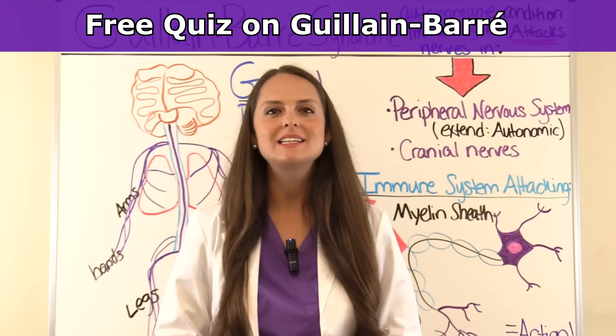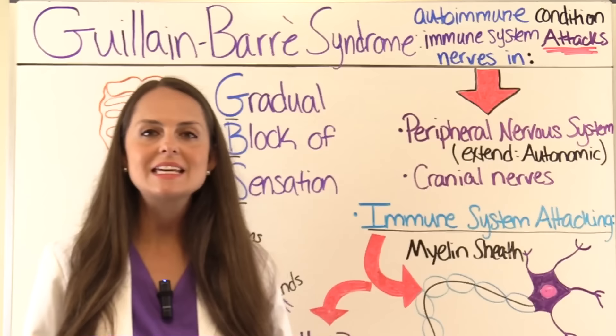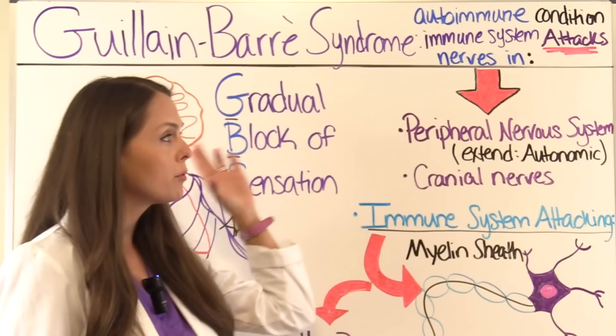Guillain-Barré syndrome, also called GBS, is an autoimmune condition where the immune system actually attacks the nerves in the body. The nerves we're talking about are the peripheral nerves in the peripheral nervous system and the cranial nerves.